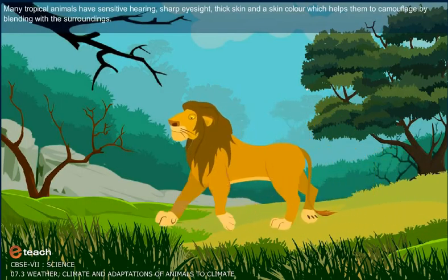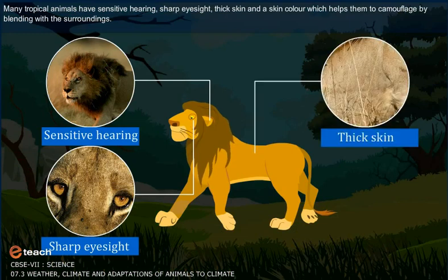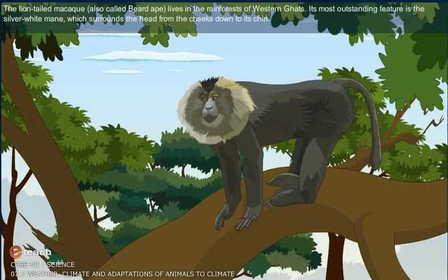Many tropical animals have sensitive hearing, sharp eyesight, thick skin and a skin color which helps them to camouflage by blending with the surroundings. This is to protect them from predators. For example, big cats like lions and tigers have thick skins and sensitive hearing.